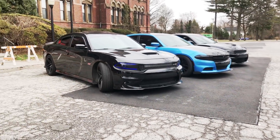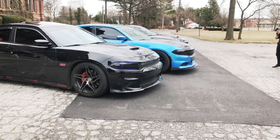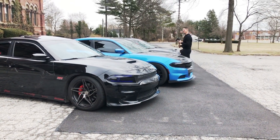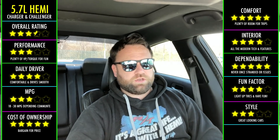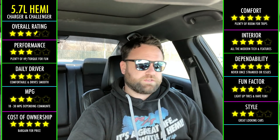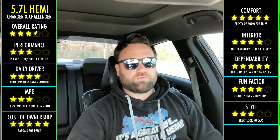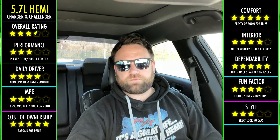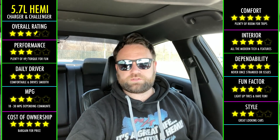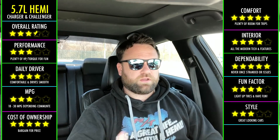Both the 392 and the Hellcat are really the high-performance Hemis. The 5.7 is kind of like a beautiful in-betweener. You get that beautiful V8 sound and plenty of performance for everyday driving. If you want to have a little fun, from a dead stop I can roast my tires — no problem. The amount of torque in the 5.7 is plenty to have fun with. If you never plan on racing or going to the drag strip, there's no reason to bother with anything beyond that.